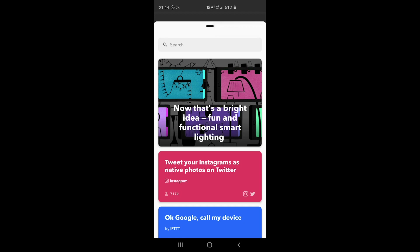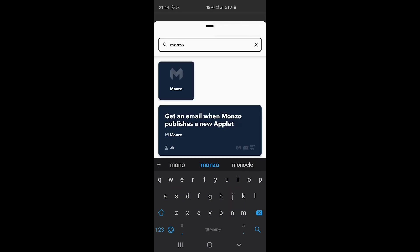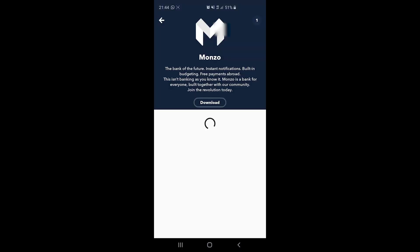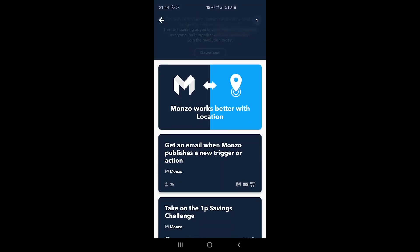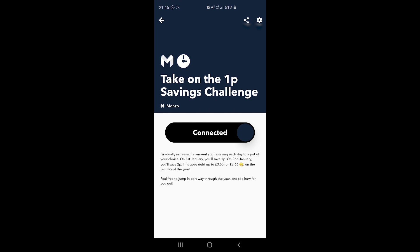Once you've downloaded IFTTT, type in Monzo and it will search for Monzo. When you click it, it will show loads of different options including one that says 'Take on the 1 pence savings challenge.' Click on it, put your Monzo details in and accept everything, and you'll be able to set up the 1P challenge just like that — it then sets up automatically and you don't have to worry about it.